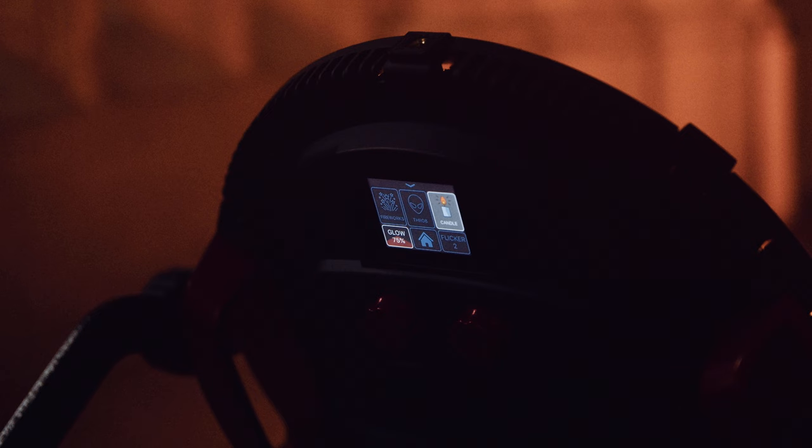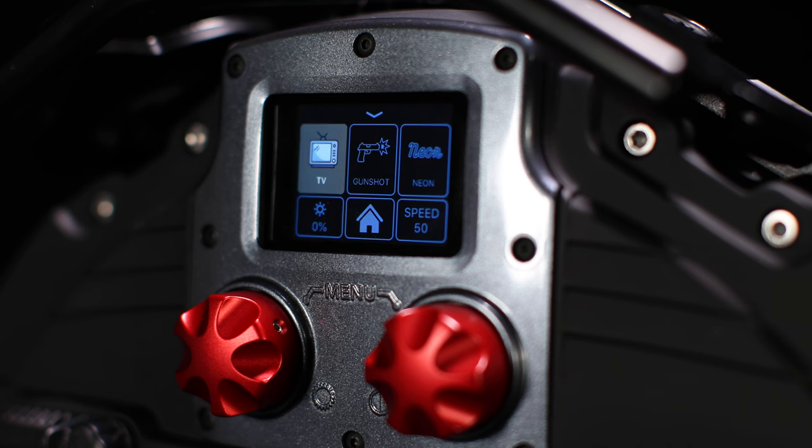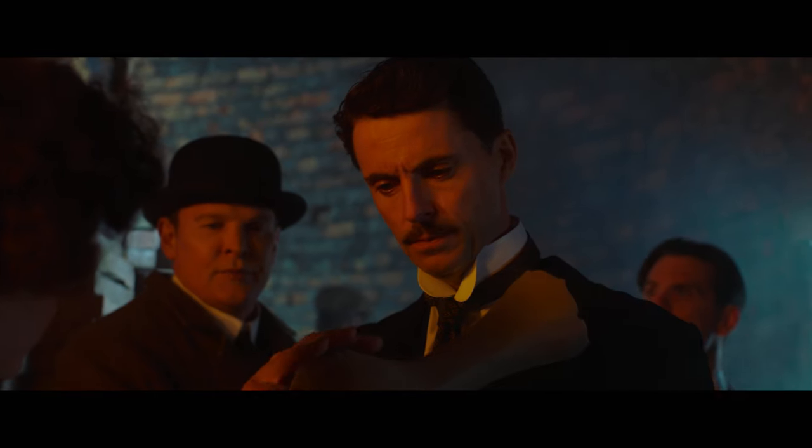Featuring Rotolight's award-winning suite of Cine effects, including fire, police, lightning and TV — instantly add drama to any scene at a moment's notice.